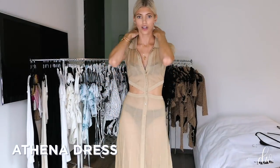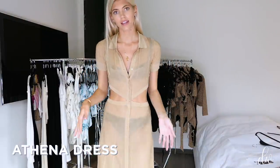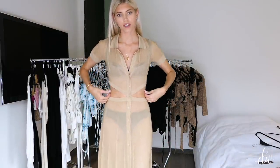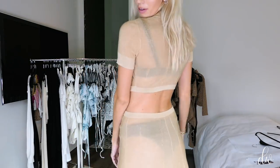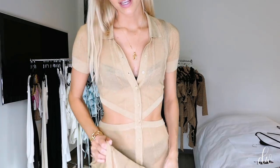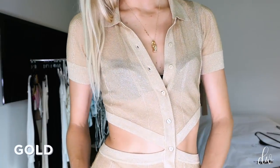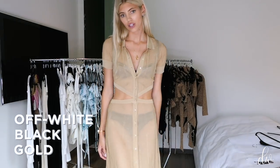In terms of new knits, this is our newest knit called the Athena dress. It's basically like the Eliza dress but with a cutout now, so it's even more breezy, lightweight, and airy — easy to just throw on. It's the perfect cover-up. This is the new gold color we're doing this season, and we also have black and off-white of this dress as well.